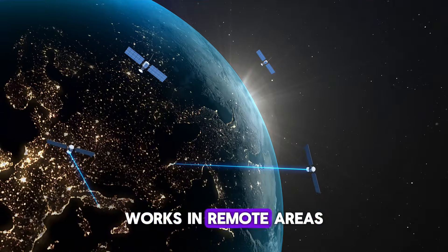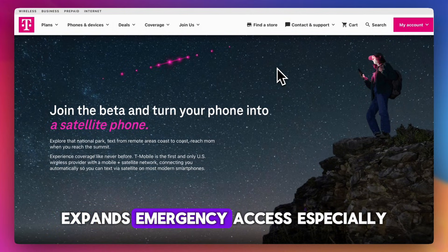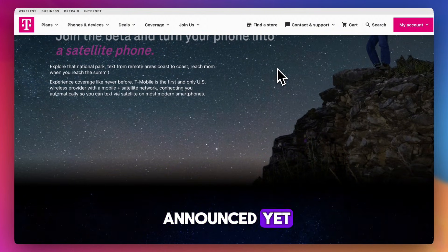The pros: no dead zones, works in remote areas with no towers, no new phone required — compatible with existing devices. It expands emergency access, especially useful for hikers, rural residents, or travelers, and it's built into current plans with no major add-ons announced yet.